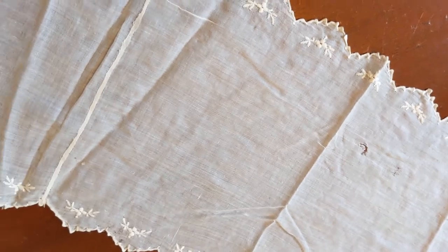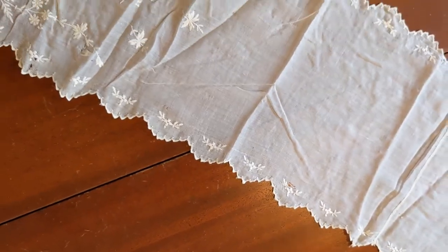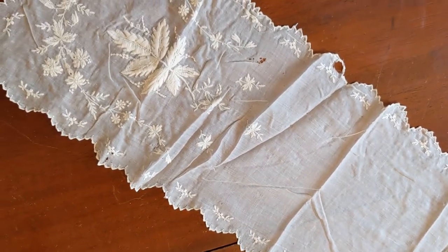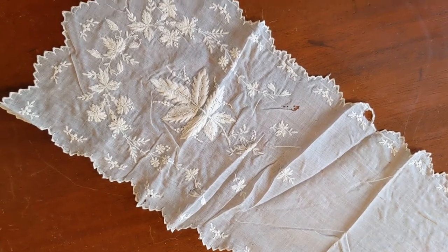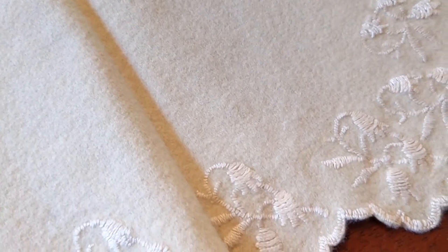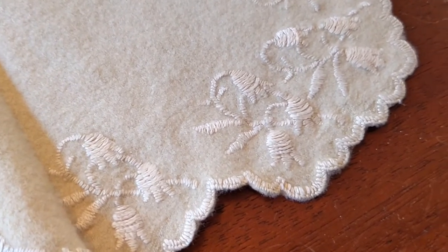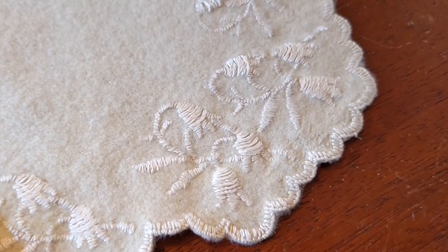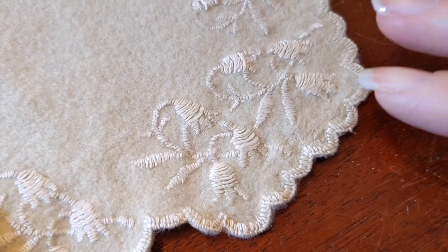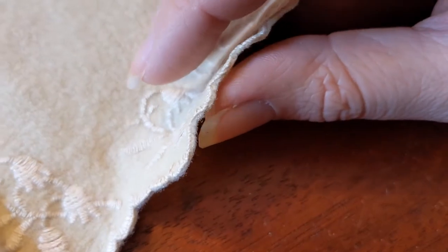This one I believe to be a table runner or maybe a scarf, actually, because it has the seam right down the middle — and on a table runner, that'd be pretty obvious. What it is, however, is marvelously embroidered. This wool tablecloth is also rather fantastic. All of these little satin stitches along the edging is just gorgeous. It's just so happy and fuzzy and soft. Incredible.